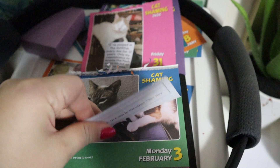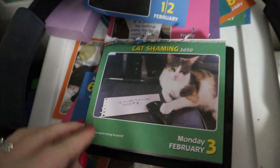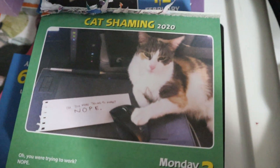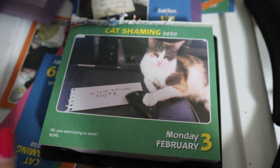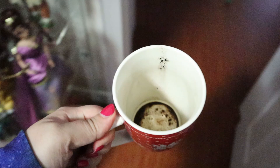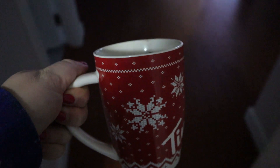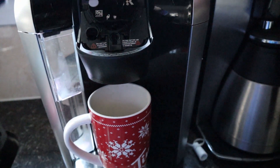Hey guys, it is Monday, February 3rd. I'm gonna take this... is this even the cup I used today? It was, but why does it look so gross? I might grab a new one. I just gave it a quick rinse because I want another coffee.